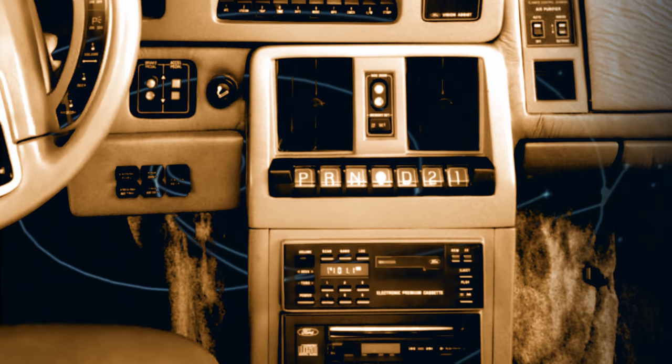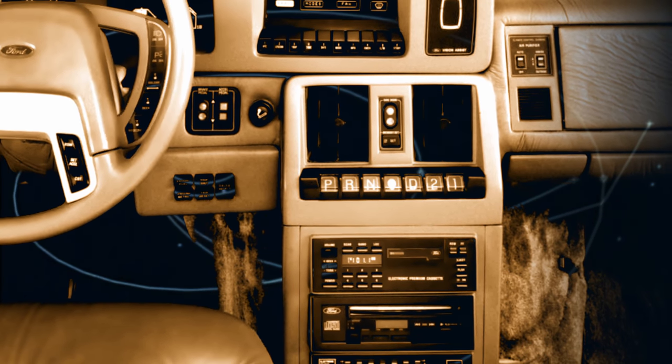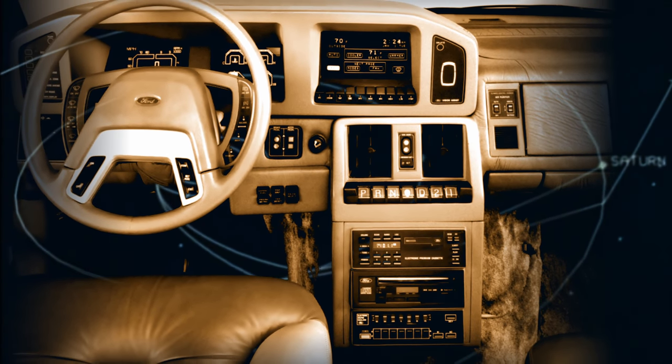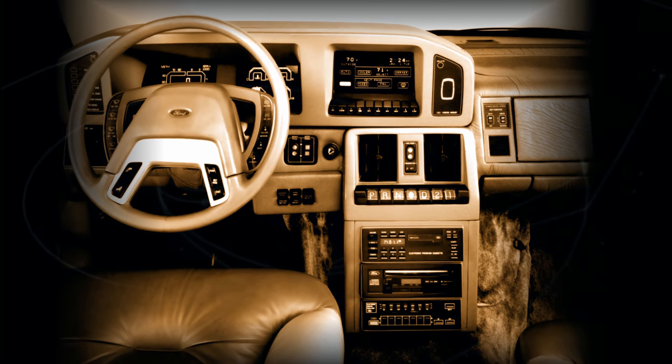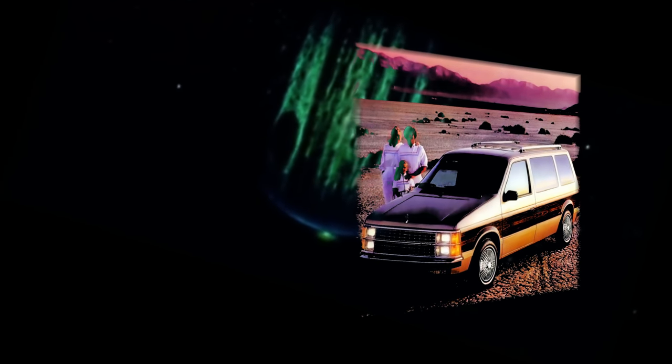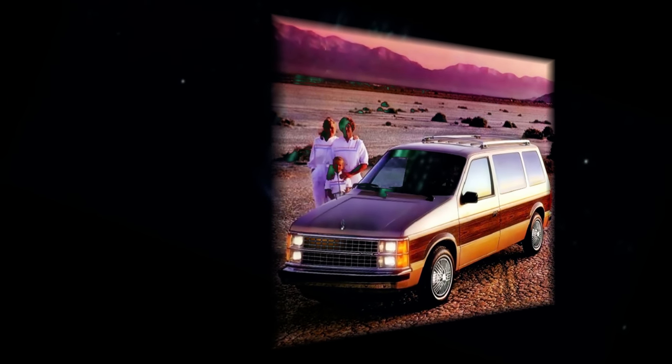This mock-up interior predicted future technologies such as push-button transmissions and electronic climate controls. The Caravan was a traditional boxy shape — front-wheel drive and K-car based — and featured a roomy cabin. It was a massive hit and caught Ford and GM by surprise.